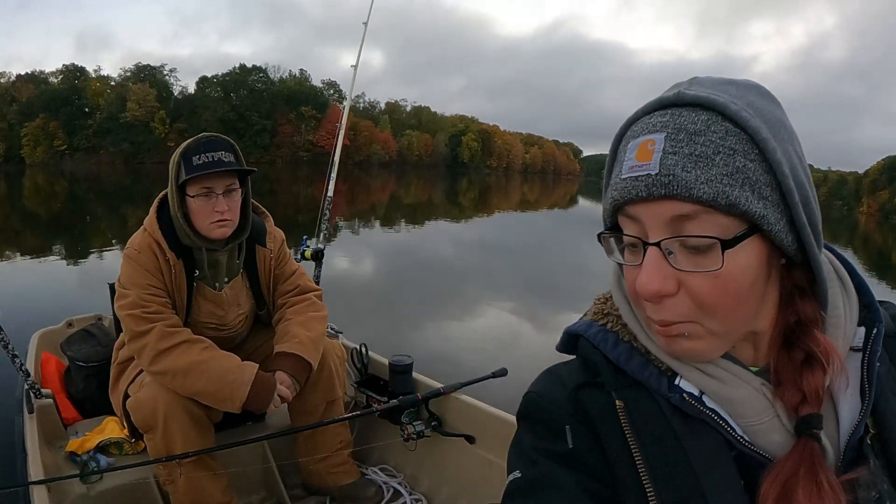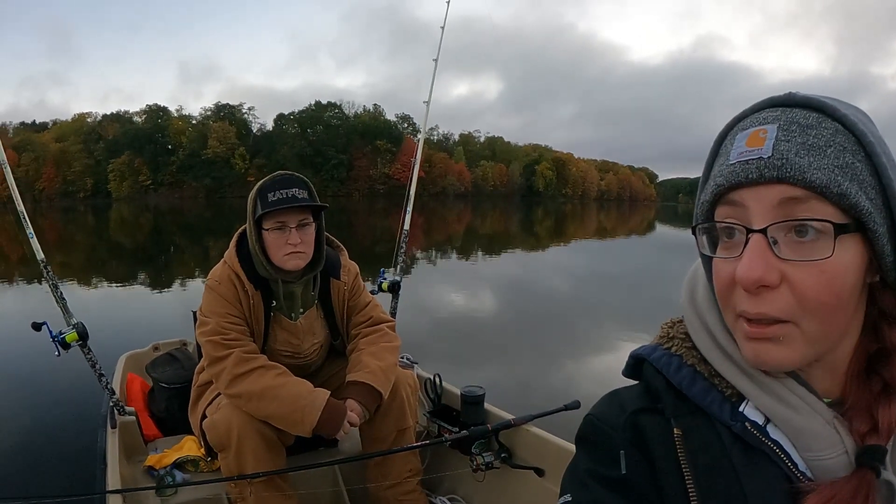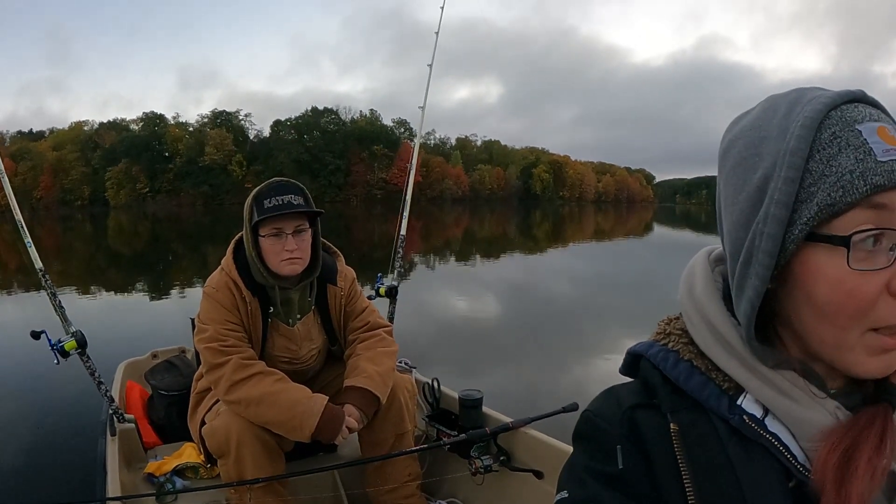It was raining when we first got here when we were unloading the boat. A little windy too. The wind has slowed down a little bit but it's supposed to pick back up — gusts up to like 20, 23 miles per hour. So probably a window of like a couple hours of fishing. Hopefully we can get on these flatheads.